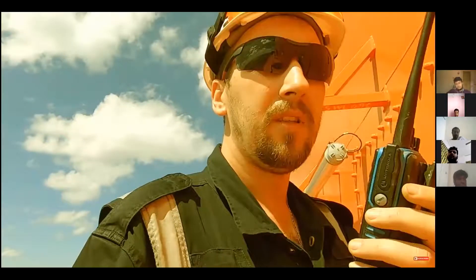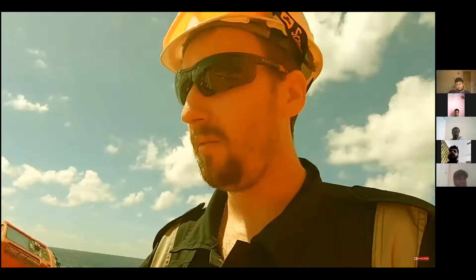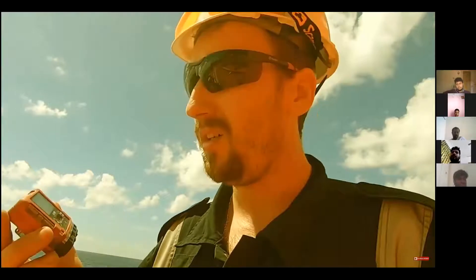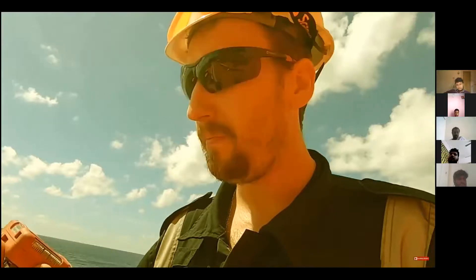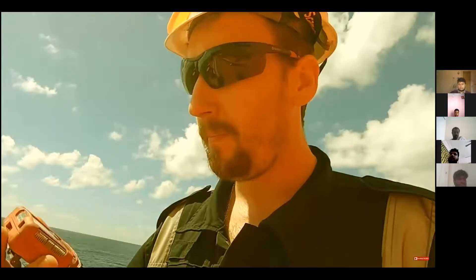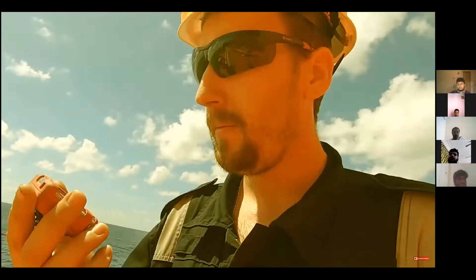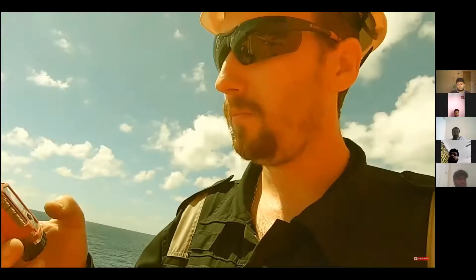I go inside the compressor room. I need to check also the oxygen analyzer, because there can be a dangerous atmosphere, so I have to be sure by wearing this oxygen analyzer. I need to calibrate and test before I go inside. Let's go inside.